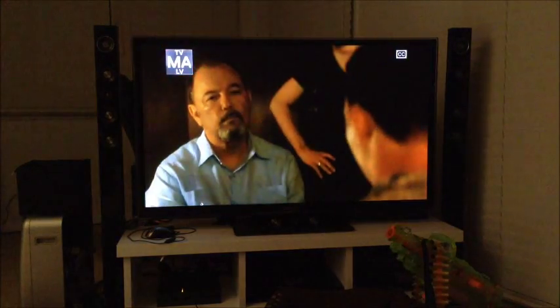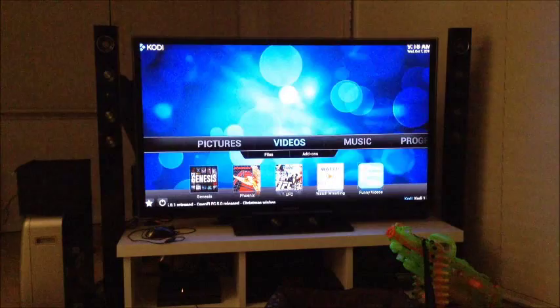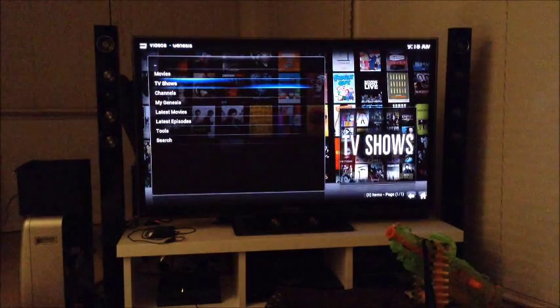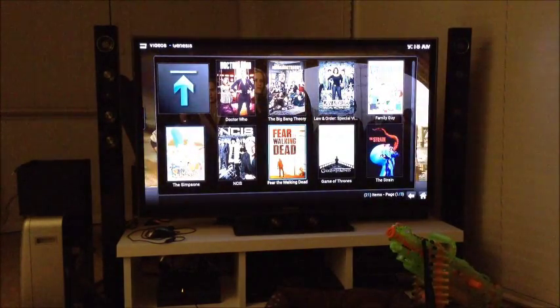The other option — if you go back, just go down to Genesis, then TV Shows. You can see straight under the arrow it shows Most Popular, and there is Fear the Walking Dead. Select that.